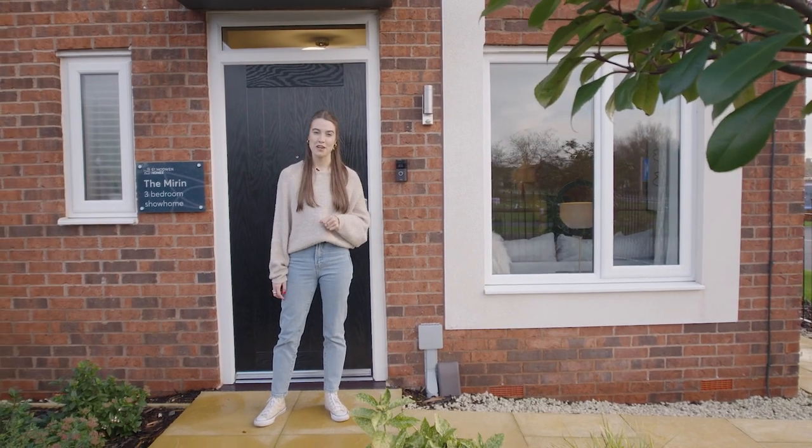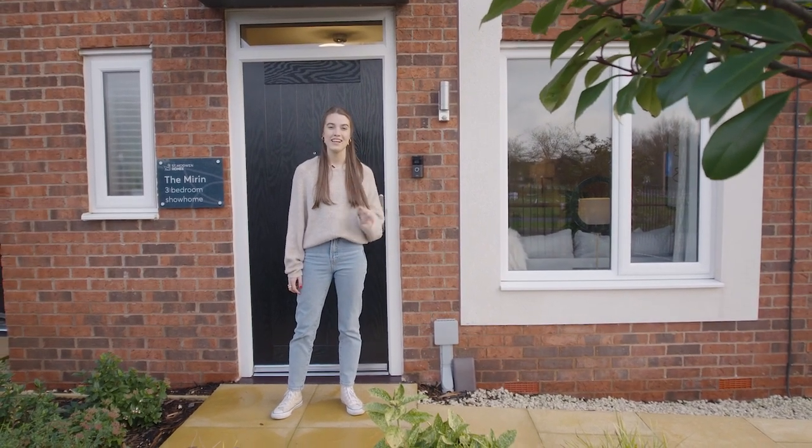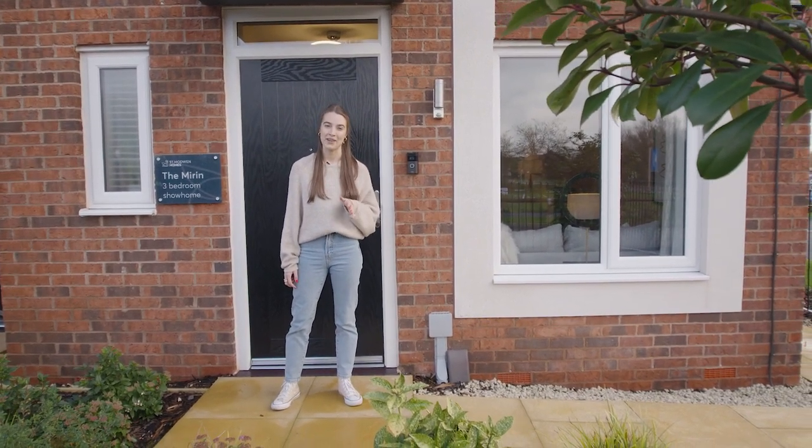I hope you've enjoyed the tour of our three-bed Mirren home. If you'd like to find out any more information, please click the link below in the description.